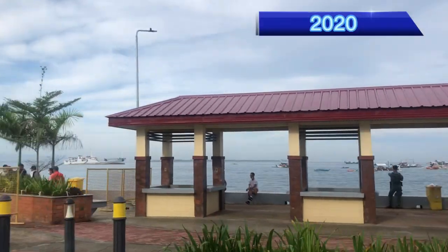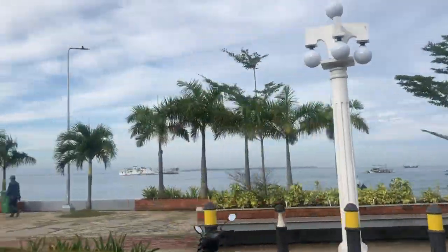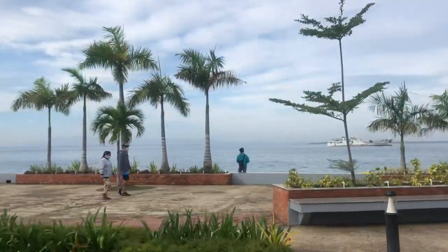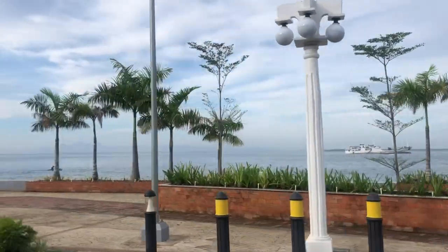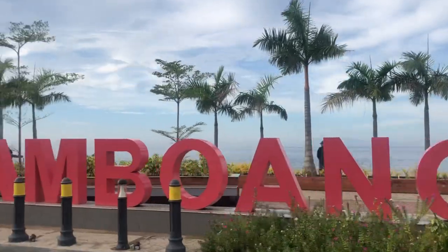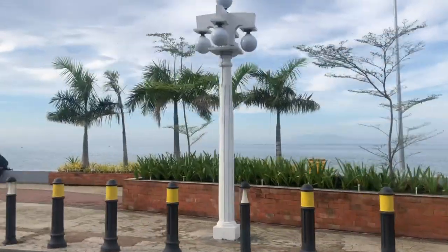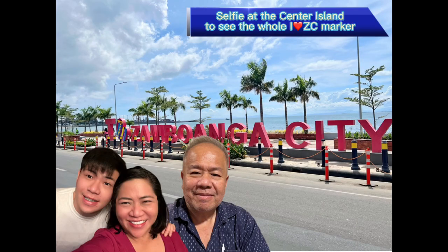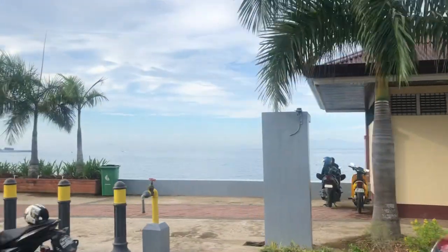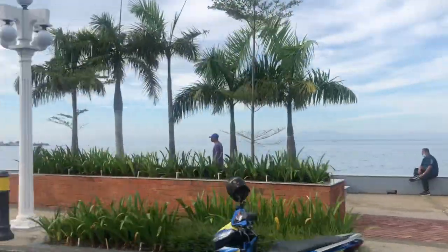In the year 2020, most of the structures are now in place. The trees have grown taller and the plant boxes are now filled with green plants. There are now two sets of large 'I Love Zamboanga' landmarks along the boulevard. Although this landmark is really attractive, it's quite difficult to have a selfie since it is by the roadside. The trees have indeed grown and no longer need the bay support.